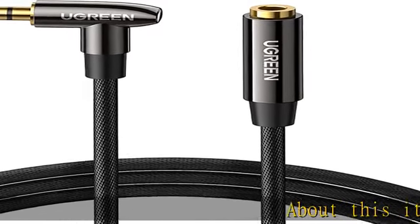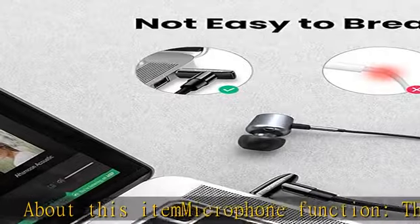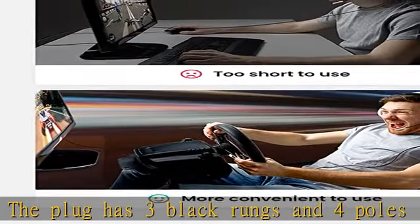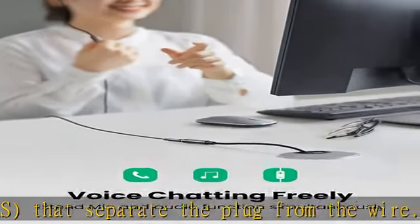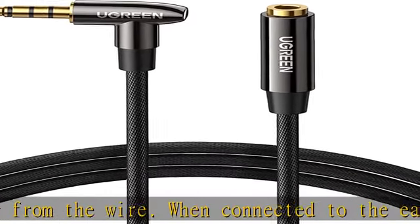About this item — microphone function: the plug has three black rungs and four poles, TRRS, that separate the plug from the wire. When connected to earphones with a microphone, you can make microphone calls. When connected to three-pole, TRS, earphones, it will not support the microphone function.